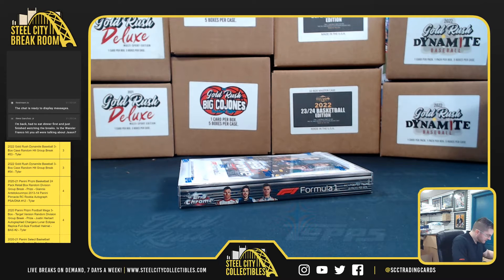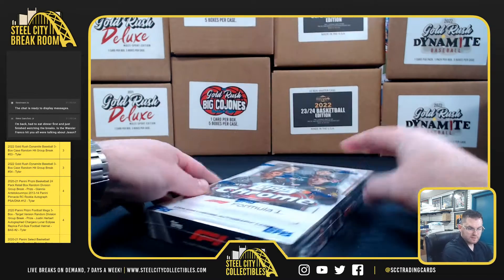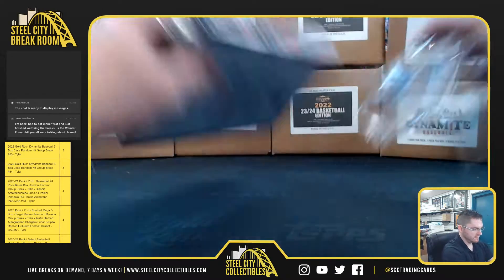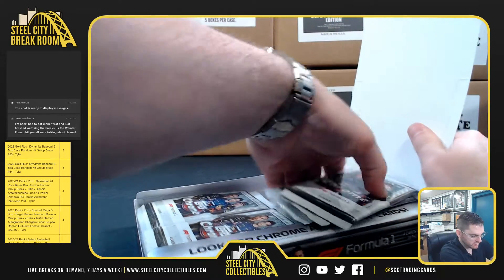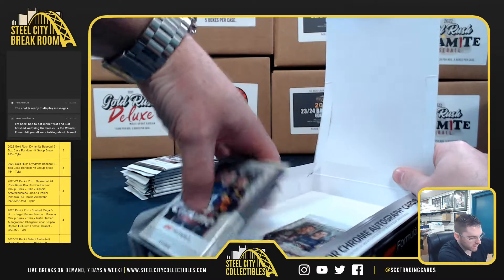All right, good luck Eric. This is 2021 Topps Chrome Formula One Racing, the Hobby Box. Good luck. You need those refractors of the portrait set, so pretty much cards number 159. Big card is number one, Lewis Hamilton.